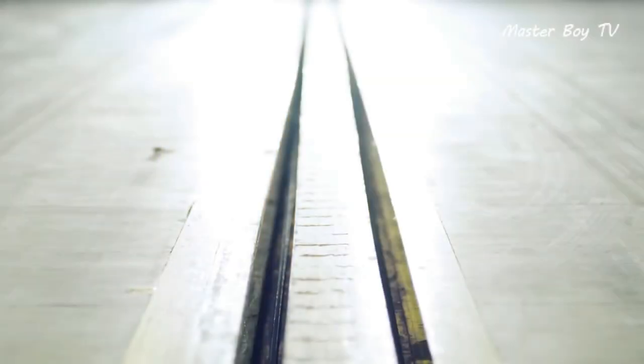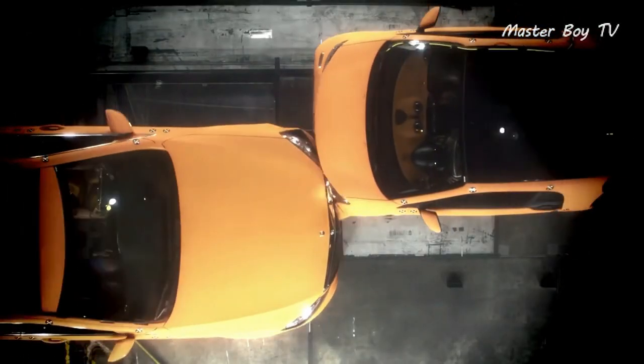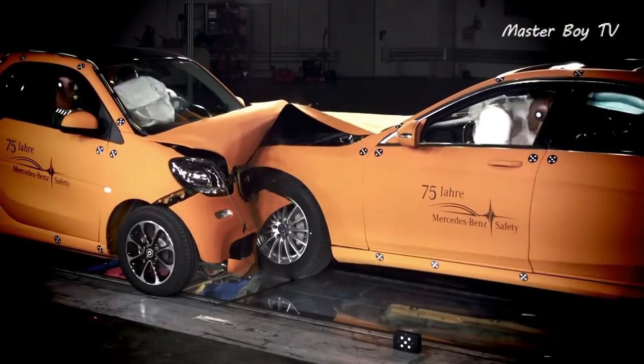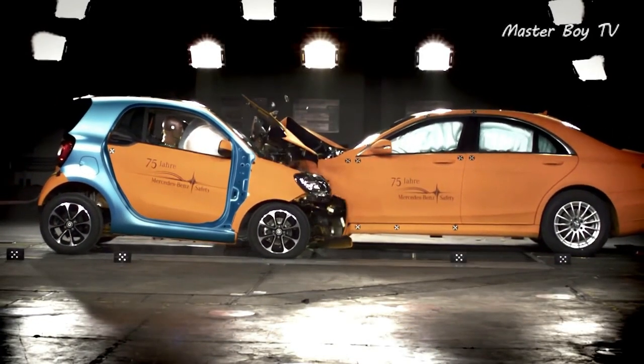These days a four-star crash test rating is nothing to boast about, but it can certainly be considered good for a car as small as the Smart for Two. The impressive crash test results are a testament that all of Mercedes's models are built keeping in mind the highest safety standards.